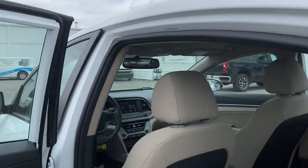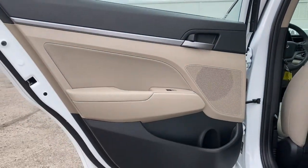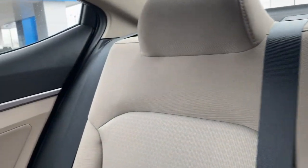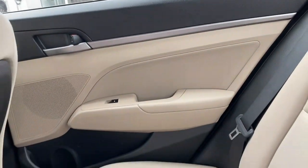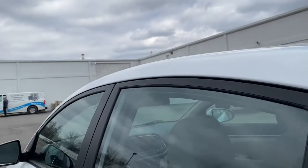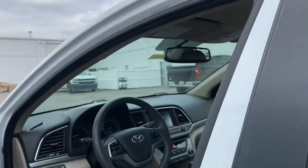The following are some of this vehicle's highlighted options: keyless entry, backup camera, heated mirrors, satellite radio, blind spot monitor, steering wheel audio controls, Bluetooth connection, aluminum wheels, stability control, and intermittent wipers.